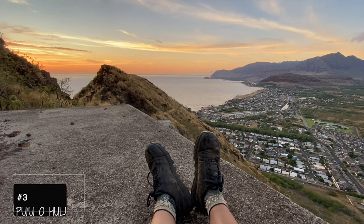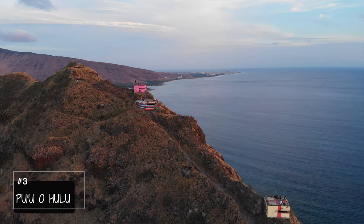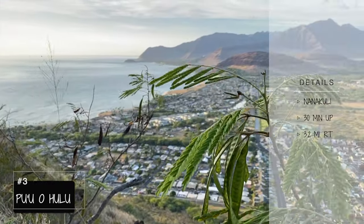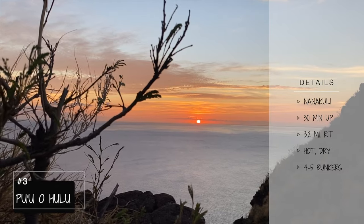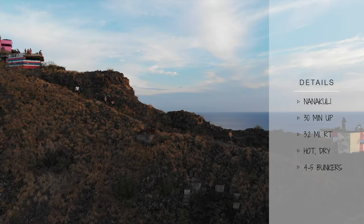Number three, Maili Pillbox, or Pu'o Hulu, also known as the Pink Pillbox. This is a popular sunset hike to do and this trail is located on the west side. There are several bunkers to chill at as you watch the sun go down. It takes about 20 to 30 minutes to get to the top.